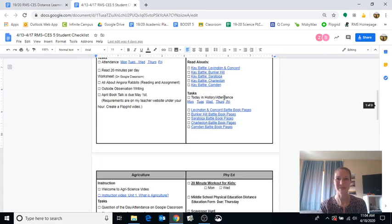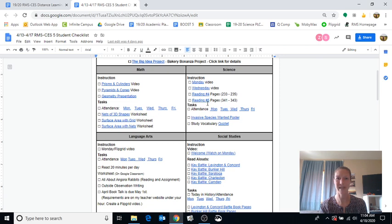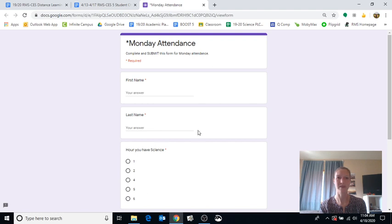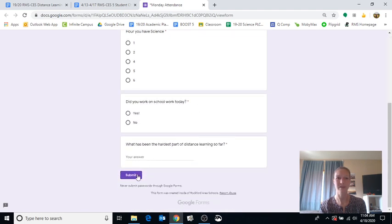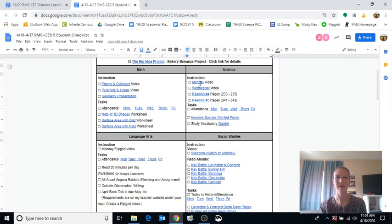Let's go to science and pretend I've made my plan for the day. I'm going to go to my tasks first because I want to do my attendance. I just click on the link, open up my Google Form, do my simple attendance question, click submit — I've done my attendance. Now I move on to my Monday video. I can just click the link and it'll take me to my YouTube video.